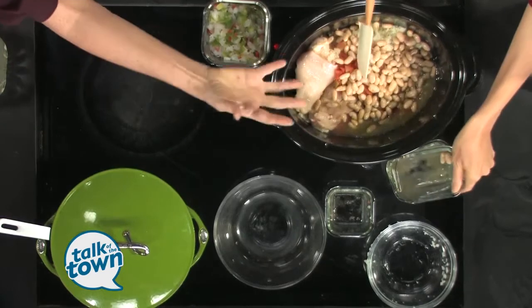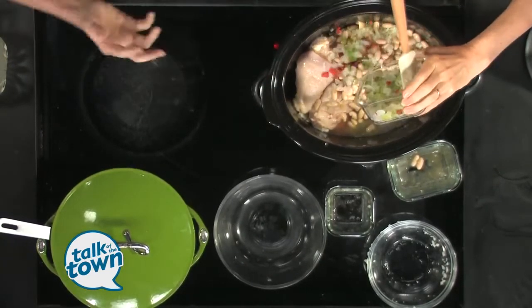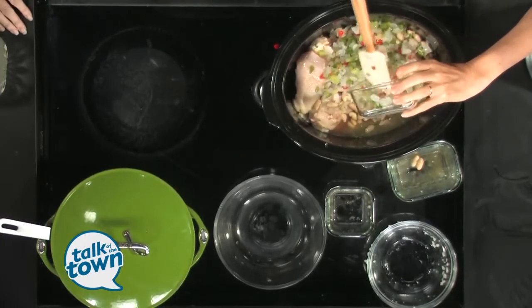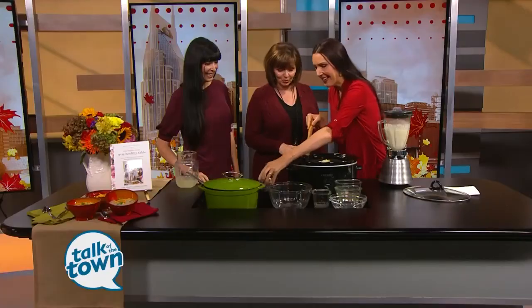This is a white chili, so we're going to use the white beans. And some seasoning blend — onions and peppers and celery. Now you could cut up your own peppers and onions and celery if you wanted to, or just take the easy route and buy the frozen ones.